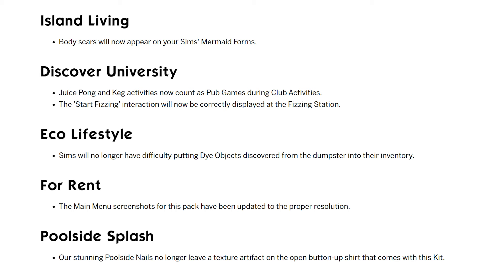And with Eco Lifestyle, Sims will no longer have difficulty putting dye objects discovered in the dumpster into their inventory, which I think is tied to ownership issues. But there are some other dumpster items with the same ownership issues, so I don't know if it was fixed for all of them or only the dye objects. And for For Rent, very underwhelming — the main menu screenshots for this pack have been updated to the proper resolution. For Poolside Splash, the poolside nails no longer leave a texture artifact on the open button-up shirt that comes with that kit.